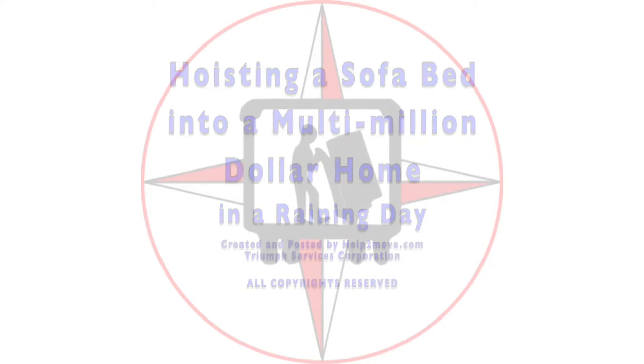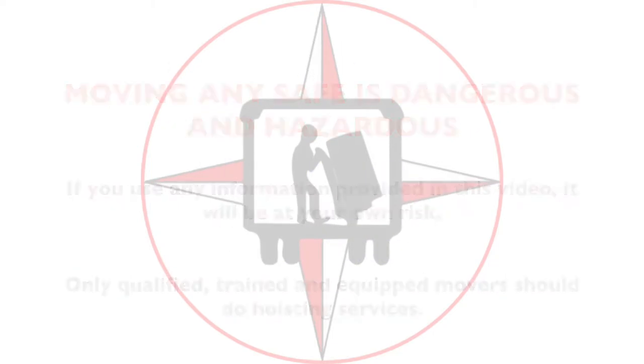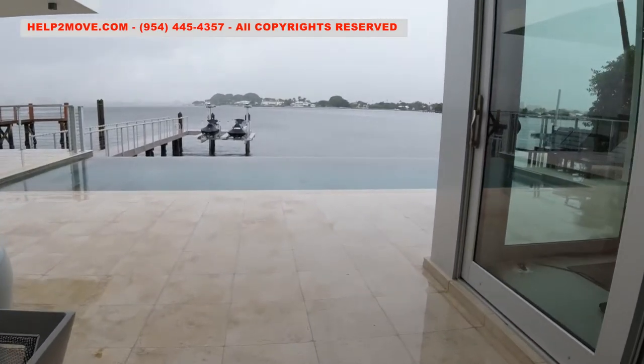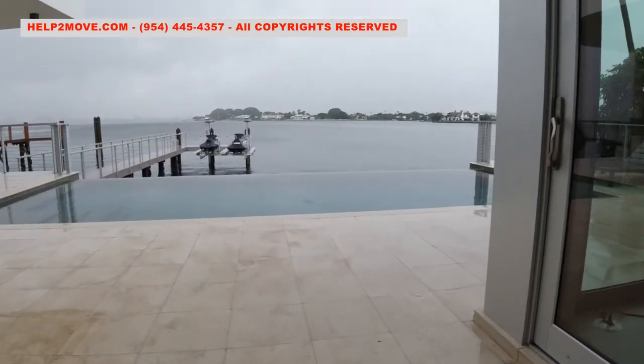Hi folks, it's been raining almost non-stop all week here in Florida. But today we must hoist a huge couch measuring 10 and a half feet long in this multi-million dollar home.